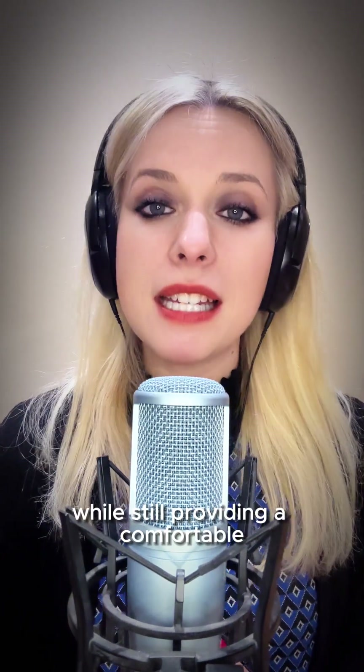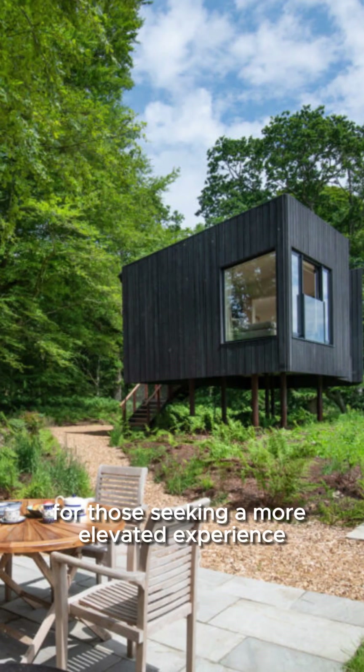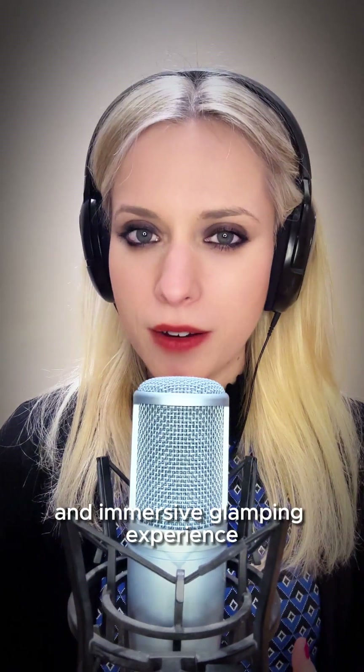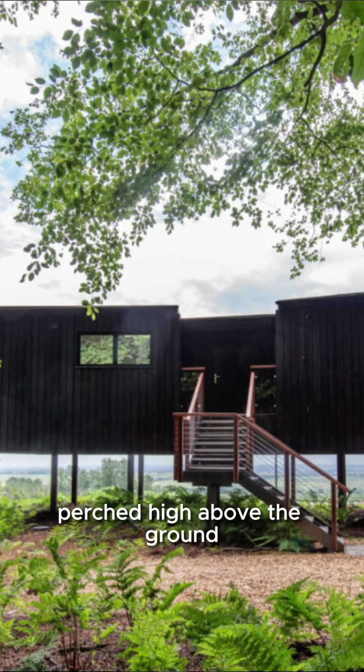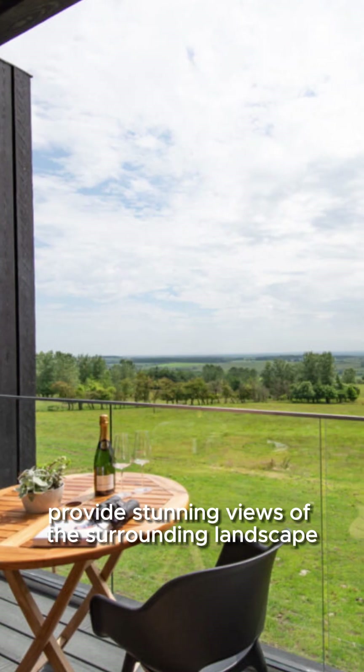For those seeking a more elevated experience, treehouses offer a magical and immersive glamping experience. Perched high above the ground, these elevated retreats provide stunning views of the surrounding landscape.